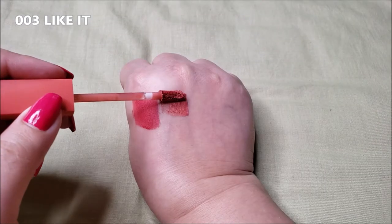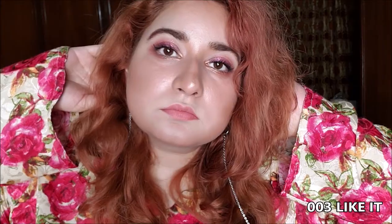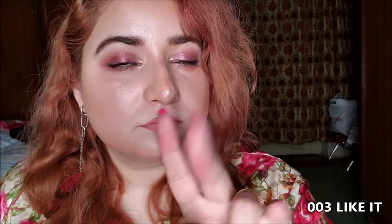003 Like It is a beige rose color with sweet warmth to it. These tints don't accentuate dead skin on your lips — in fact, it smoothens and blurs it. That's how one layer gradient looks like of 003 and that's how full lips look with it. It looks quite even even after the transfer. That's the color of the tint it leaves.